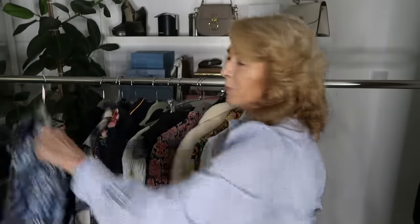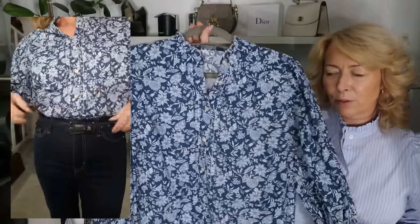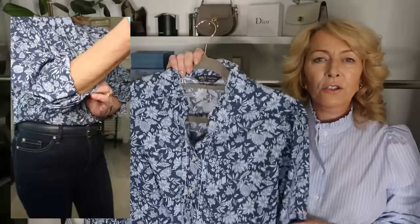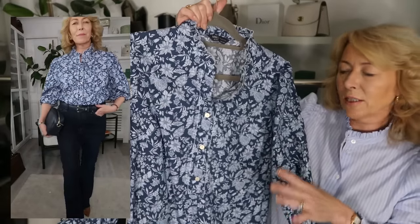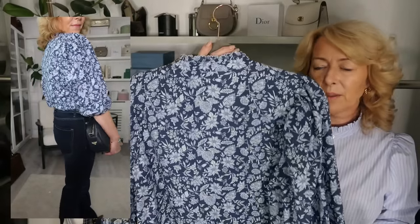And from the Marks and Spencer haul, I only kept one item — I was very good! This is the blue shirt. I just think it's so pretty. It's very similar in design to the shirt I'm wearing today, and I just love anything like this with jeans. So easy to wear with your jeans and a camisole underneath to keep warm. I really, really love it.